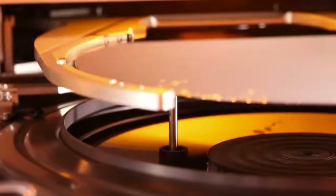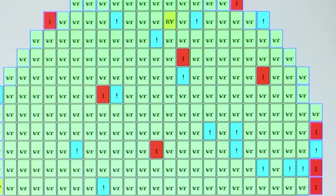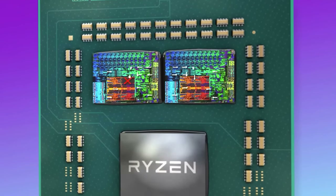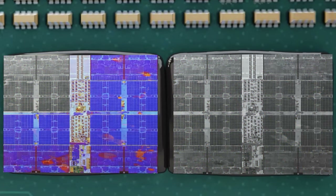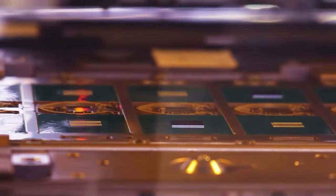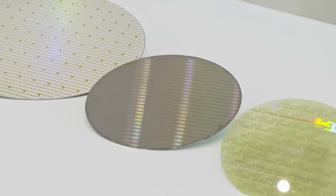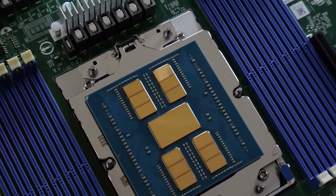No matter how precise and clean chip production is, there are still defective dies on the wafer that do not meet requirements — a core, cache, or integrated graphics may not be operational. In the case of monolithic processors, if the defect is not critical, some units may be disabled and the chip is sold not as a Core i9 but as an i7 — we talked about this in more detail in our video about binning. But if the damage is serious, the entire die is trashed. Therefore, it is much more beneficial to produce smaller chips, since defective spots on the wafer are more or less evenly spaced, and the chance of fatal damage in smaller dies is less — meaning the yield of usable chips is higher, reducing the final cost of each.